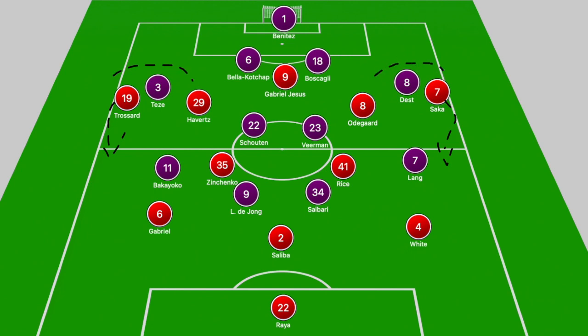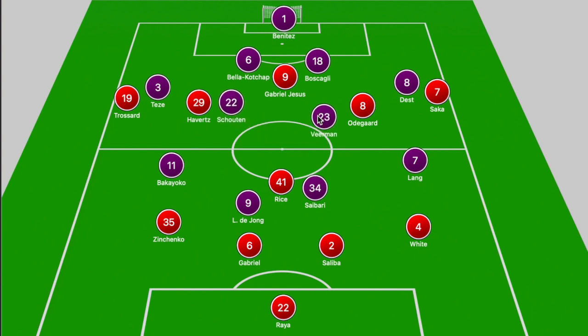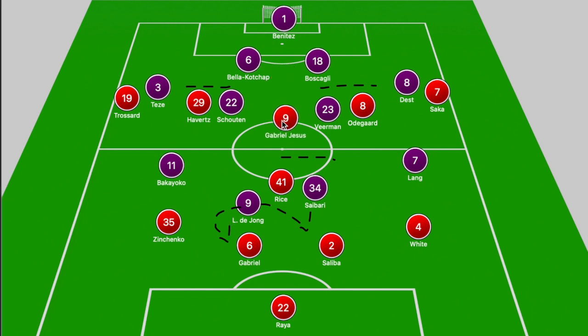Troussard and Saka were both capable of dropping deeper to pull out the fullback and receive the ball with their back to goal to help Arsenal retain possession. In terms of how PSV were shaped, you'd expect them to be okay in the midfield zone, with the double pivot tracking Havertz and Udegaard, and their number 10 tracking Rice, with De Jong able to alternate between Gabriel and Saliba to apply pressure.